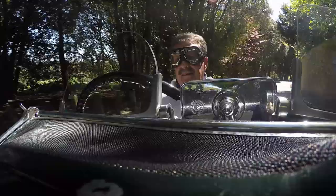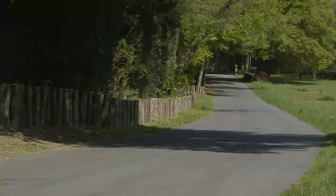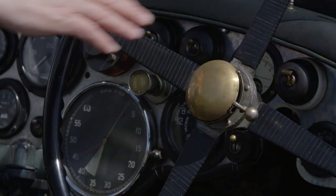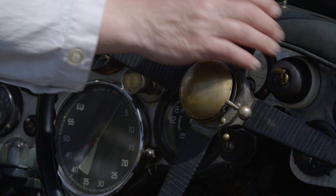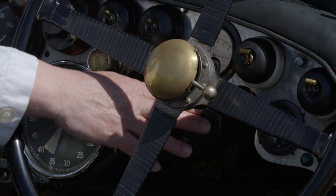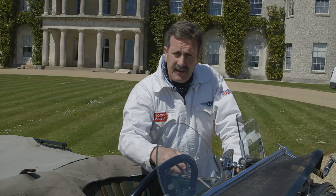I've driven this car at over 100 miles an hour on an airfield and that's scary enough. This is the cockpit that Birkin would have been familiar with — the big steering wheel, because with no power steering you needed a big wheel to give it plenty of heft. You have two switches for magnetos that give you the power to ignite the engine, a separate fuel pump here, and because it's a race car, if the electric fuel pump failed you had the ability to pressurise the fuel tank by hand to force the fuel through.